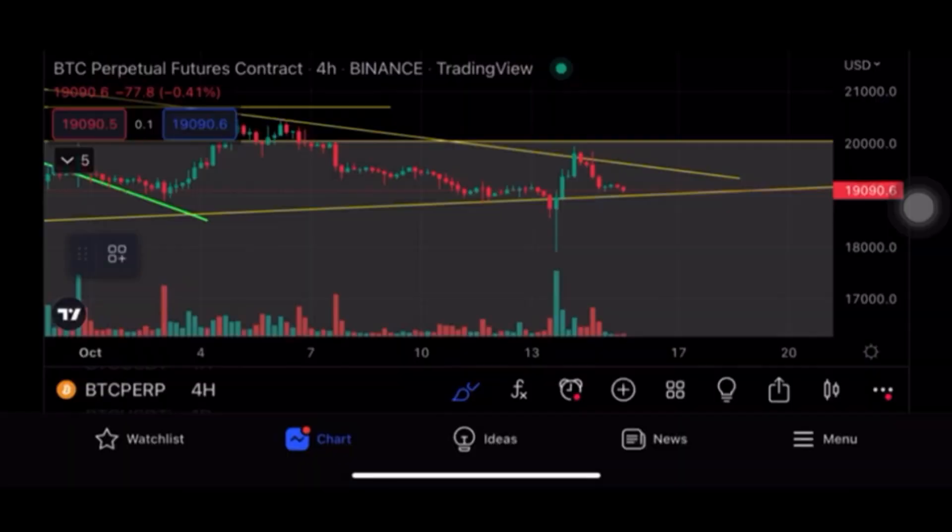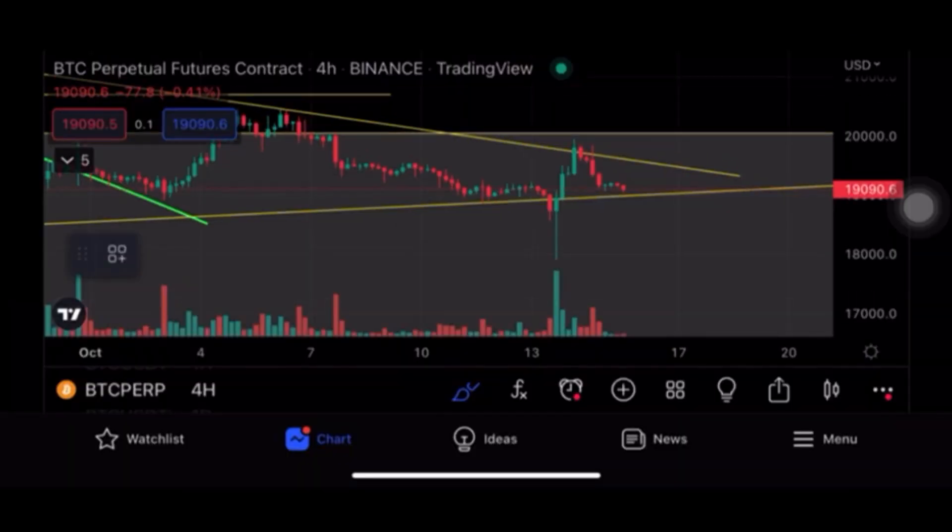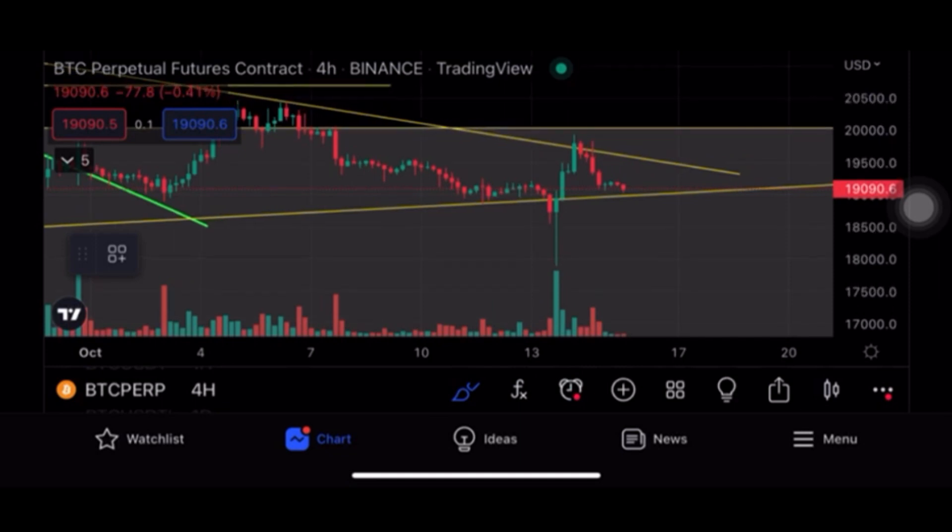Quick recap from today's earlier technical analysis: the market candle was this red candle — when this red candle was missing its support line, I said it's not over yet because no candle had closed yet. We should not jump to conclusions that it will go down. Along with that condition, if Bitcoin jumps back above this support line within the next 12 hours, it's supposed to be bullish.